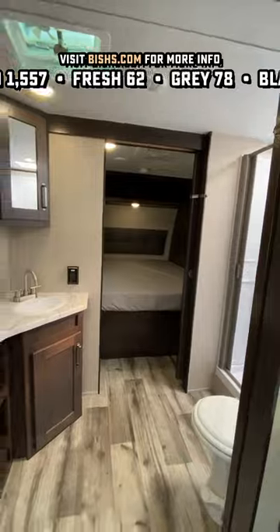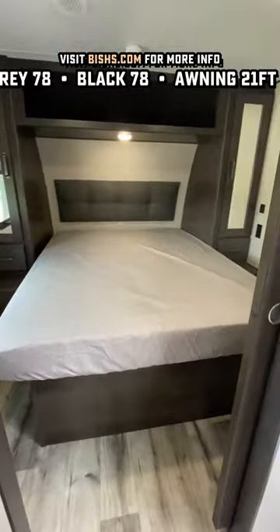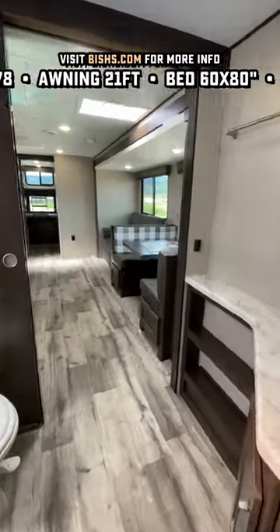Up front, you've got a full bathroom, which gives you a place to use the bathroom at night if you're one of the adults who has to get up frequently. And there's a true queen bed that's easy to walk around, so you don't have to climb over one another.